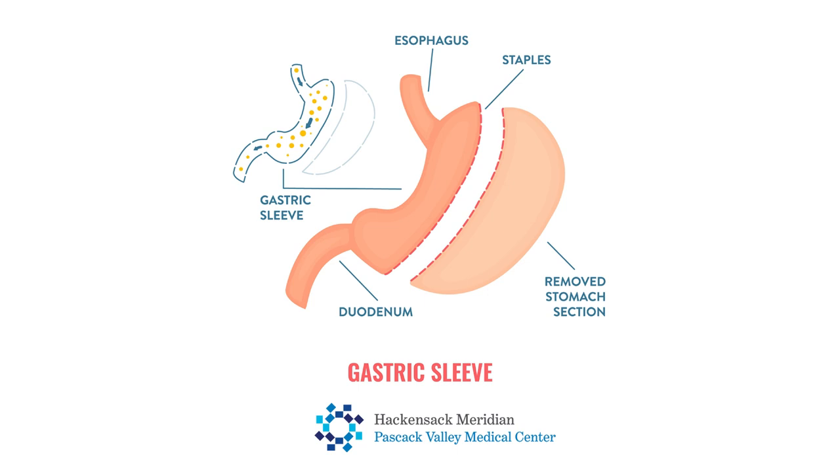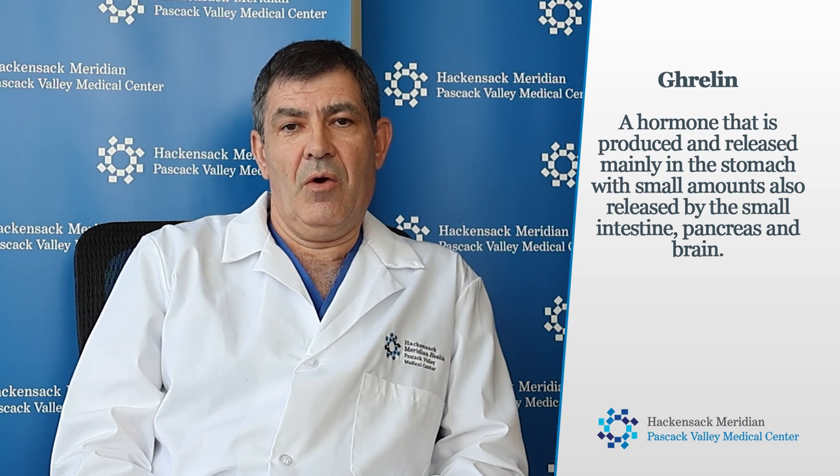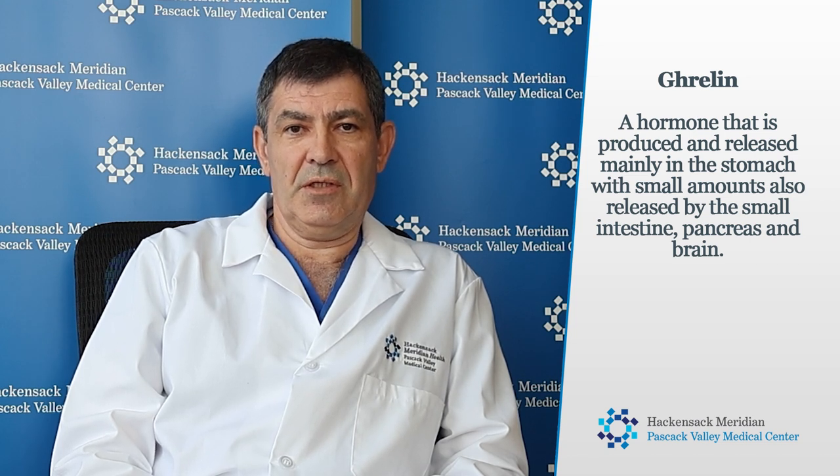With this procedure, there is no anatomical change. We're creating restriction and the food goes to the same place it's supposed to go — the stomach. Also, by removing part of the stomach, we're removing the hormone produced in that part of the stomach, called ghrelin. This is the hormone of hunger. So by removing it, people feel less hungry — they don't want to eat as often, and with a small amount of food they feel satisfied. Sometimes these patients need to be reminded to eat.